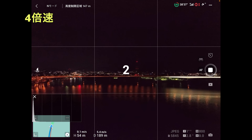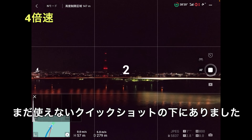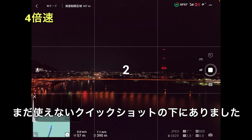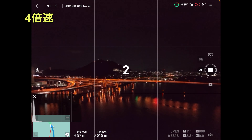今回はタイムラプスをやっていきます。撮影するにあたって夜間申請とか飛行申請とかね、その他諸々やっています。実はハイパーラプスっていうね、もっと簡単にできるやつがあったんですけども、使えるようになったのが分かってなかったので、マスターショット、クイックショットの下にスライドさせたのが出てくるんですけども、そちらの方があります。